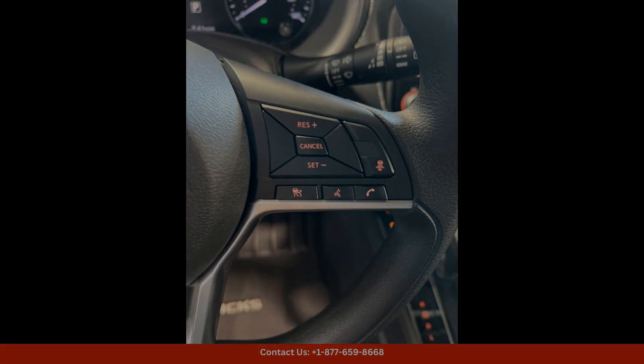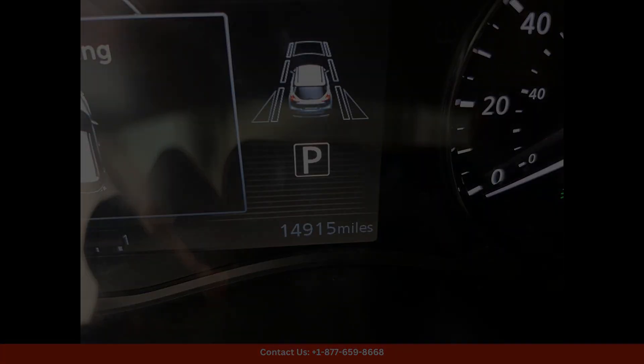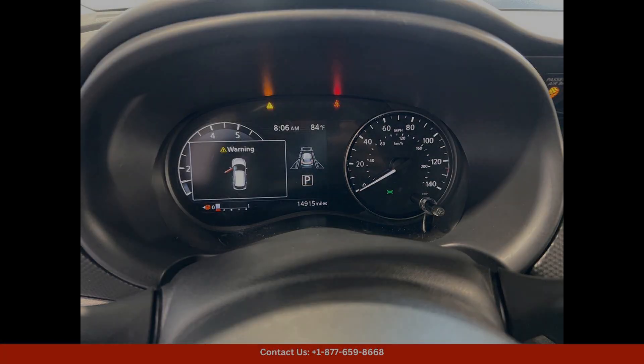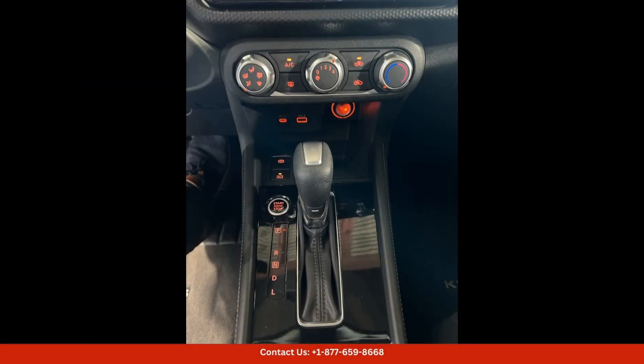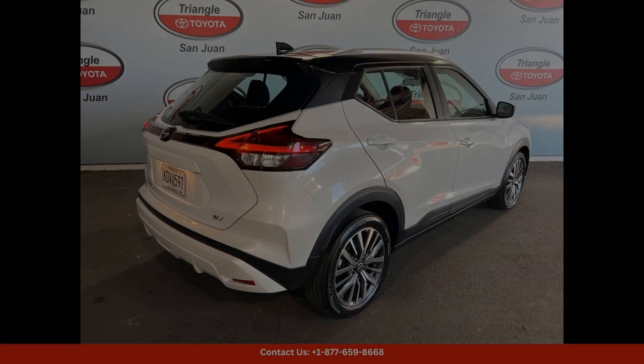Safety is also a top priority in the Nissan Kicks SV, with features such as automatic emergency braking, blind spot monitoring, and lane departure warning to help keep you and your passengers safe on the road.